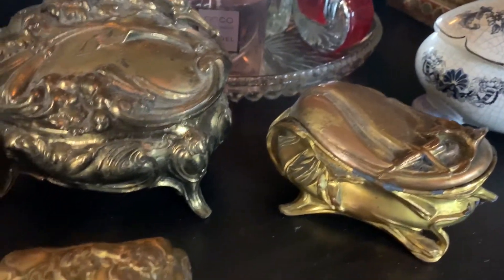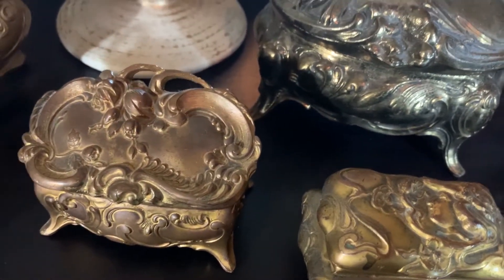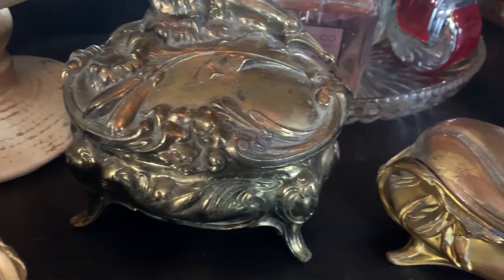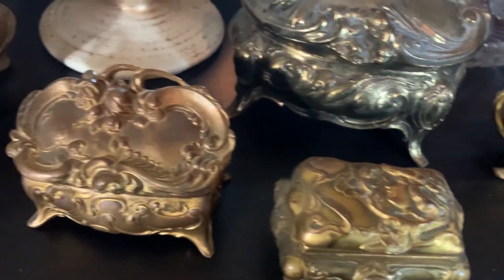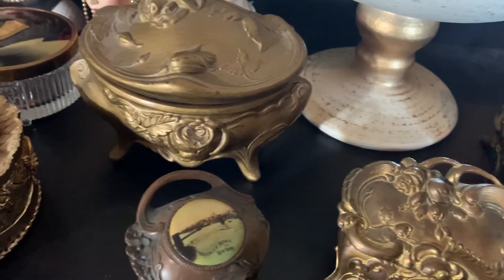Also, many of them have a floral motif. Flowers were very popular with the Victorians. They used different flowers to express themselves, also known as the language of flowers.